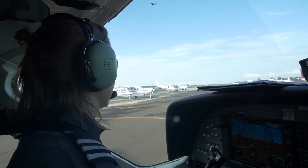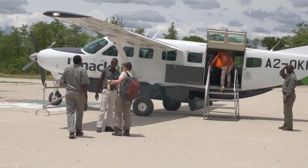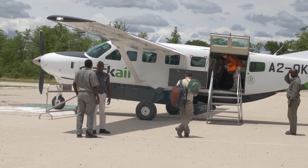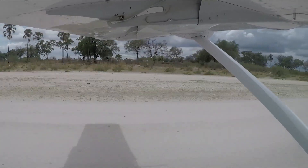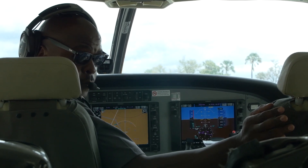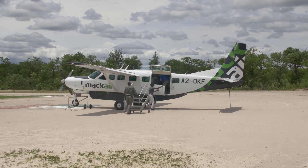Question number three: Are all the flights direct between the destinations? To keep the costs of the flights down, the charter airlines will fill the planes with different clients leaving and heading to different destinations. This means that on the way to your camp of choice, you may well land at other airstrips to collect or drop off people. Don't worry — your pilot will know exactly where you're due to get off, so you won't be left at the wrong airstrip by mistake.